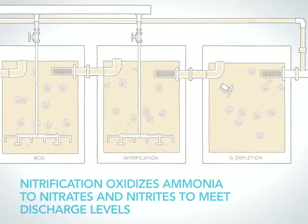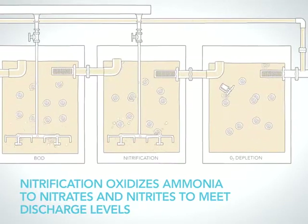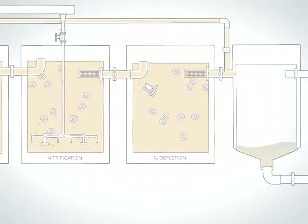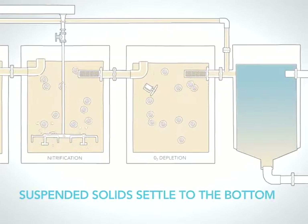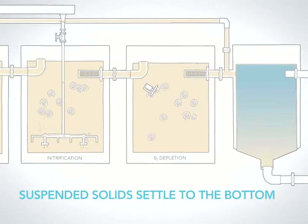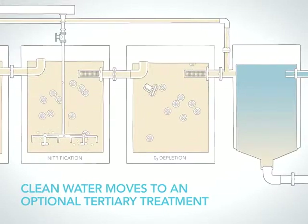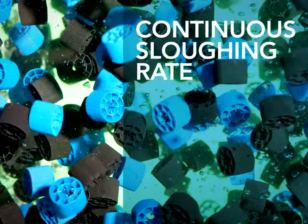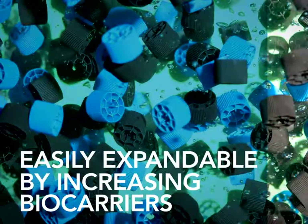The nitrification process oxidizes ammonia to nitrates and nitrites in order to meet the required discharge levels. After the MBBR process is complete, clarification removes suspended solids from the treated wastewater, and the effluent is ready for any optional tertiary treatment. The Headworks Bio MBBR aeration and mixing processes produce a continuous sloughing rate which maintains a more active biofilm. Treatment capacity can easily be expanded by increasing the fill fraction of the biocarriers within the reactor as much as 70% by volume.